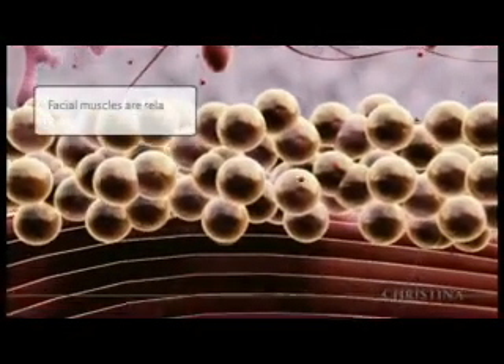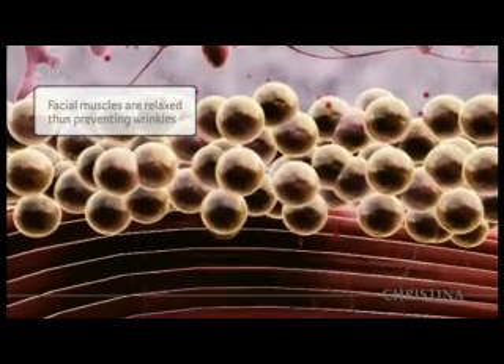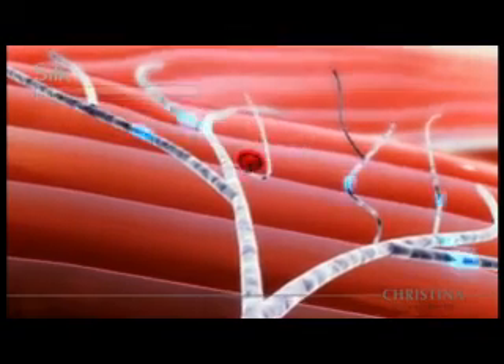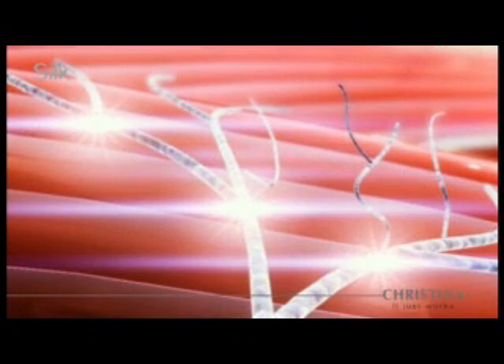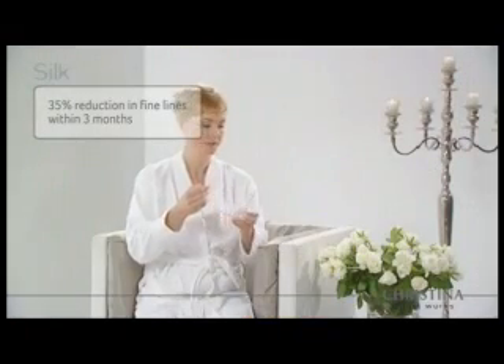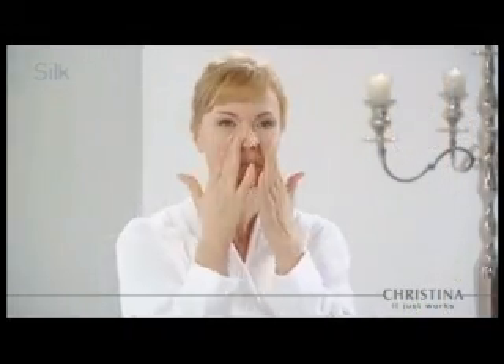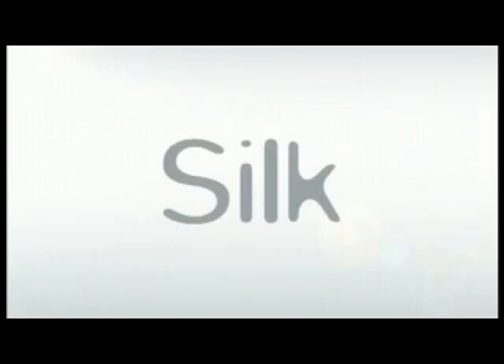Silk improves overall skin texture with gamma-aminobutyric acid, specially formulated to sink into the subdermal muscles by blocking the electric signal transmissions to the facial muscles, preventing the development of facial expression lines and wrinkles. Silk home-use products extend and enhance salon treatments. Customers have seen a 35% reduction in fine lines within three months, while Silk provides instant lift around the eyes and face for smooth, silky, and younger looking skin.